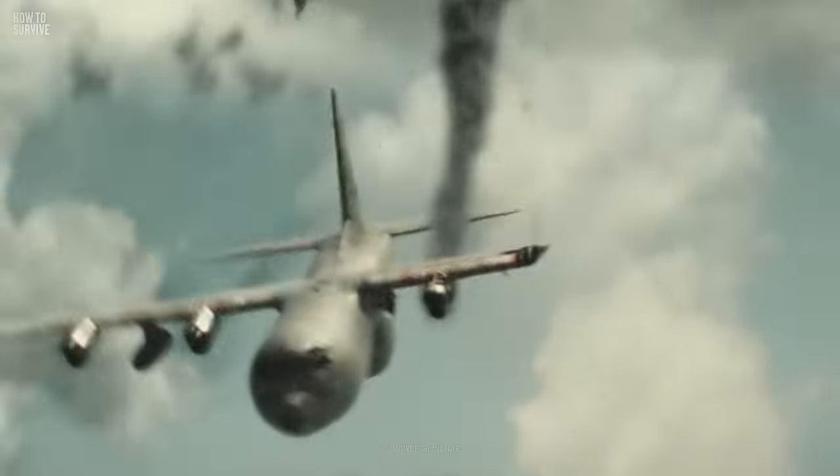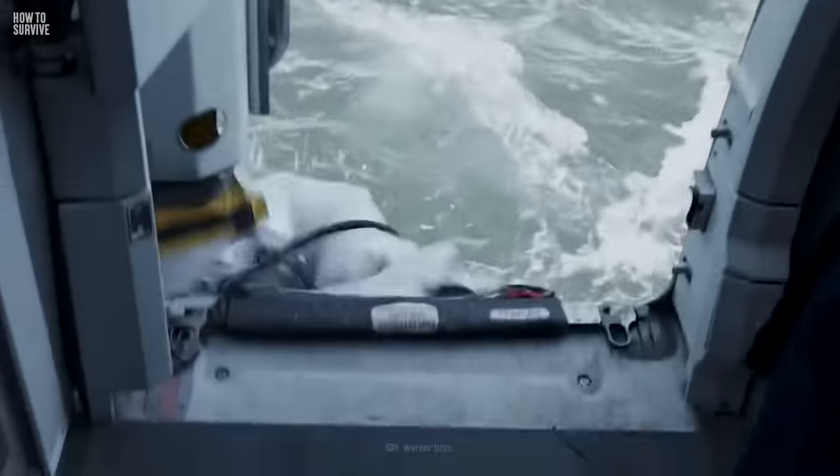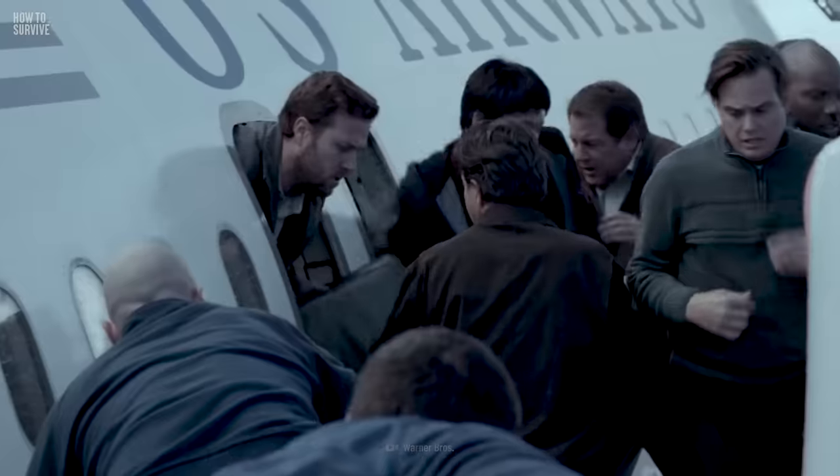Evacuate from a falling plane as quickly as possible. Forget your carry-on — you don't want to end up stuck with it on a burning plane. If you're carrying something that's too important to lose, stick it in your pocket, but keep your arms free.